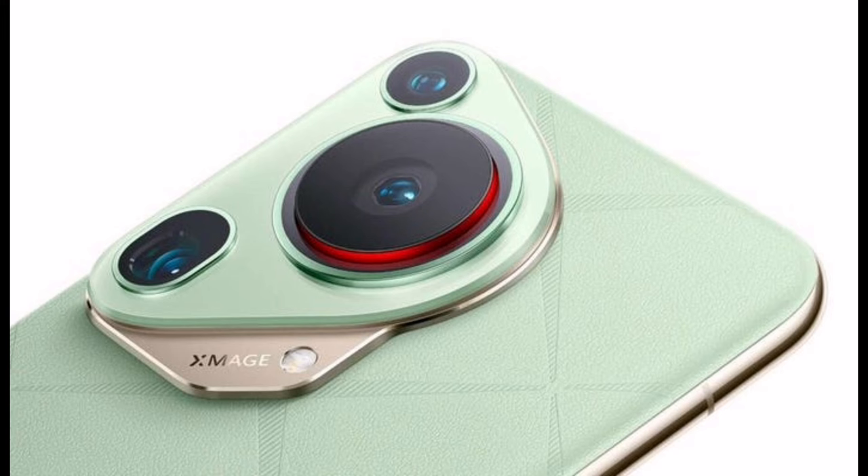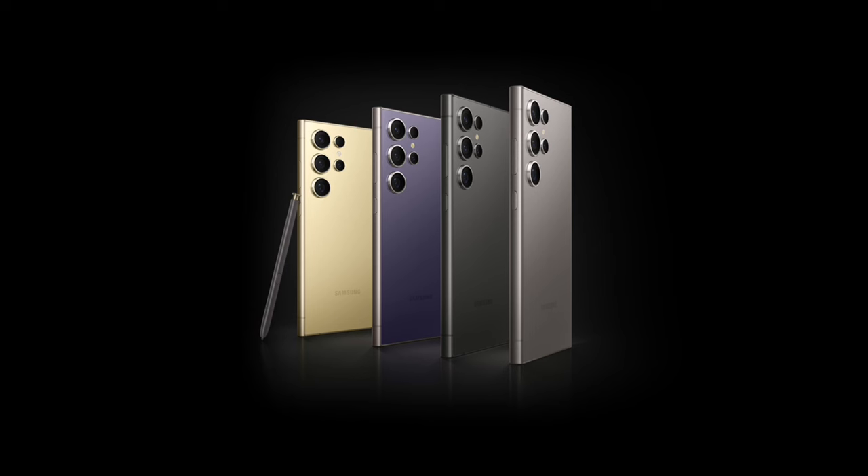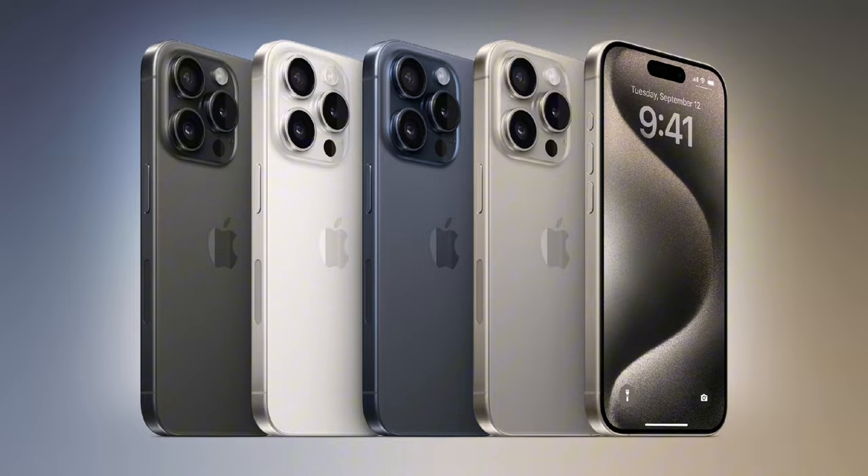In your own opinion, which of these three phones do you think is actually the king of smartphones — is it the Pura 70 Ultra, Samsung S24 Ultra, or iPhone 15 Pro Max? Thank you for watching; don't forget to like, share, and subscribe for more.